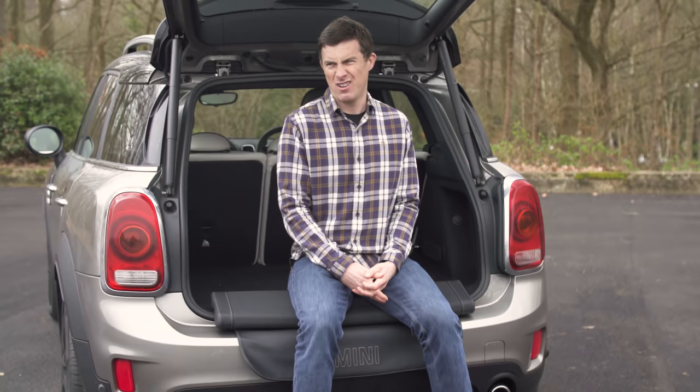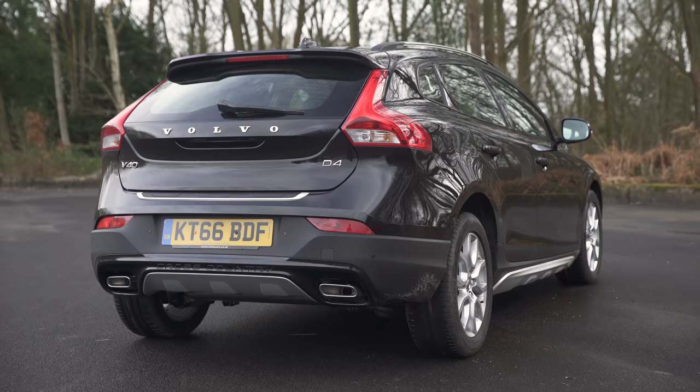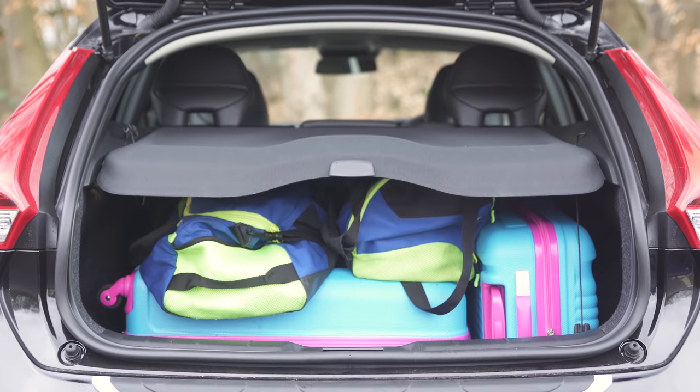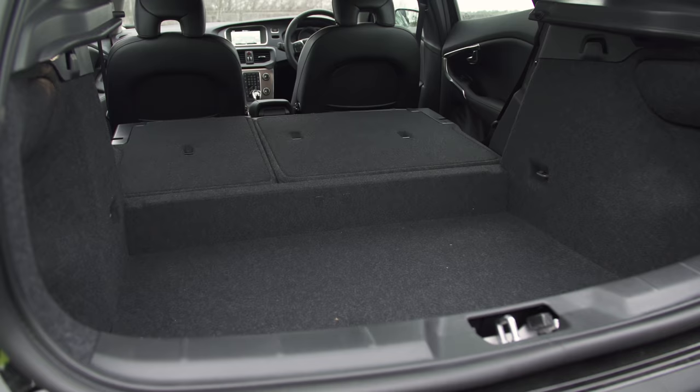That's kind of comfy. And that brings us on to the Volvo, which is only kind of practical. In-car storage is just about adequate, and the boot is the smallest here by quite some margin with the seats up or down. Plus, it's the most awkward to load.